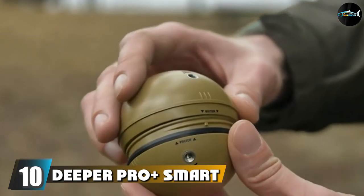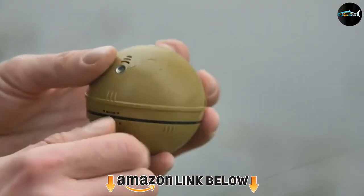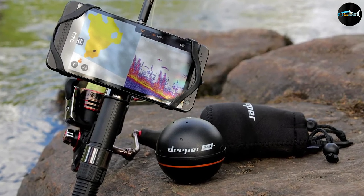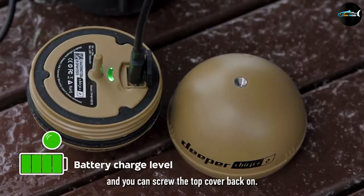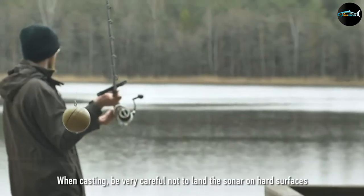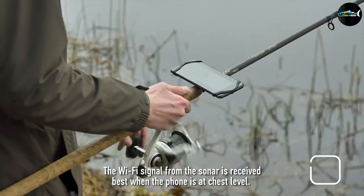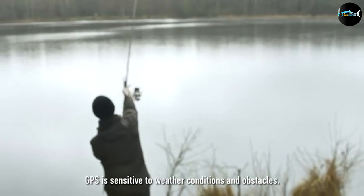Finally, the number ten position is dominated by the Deeper Pro Plus Smart Sonar, a castable and portable Wi-Fi fish finder. This GPS-enabled wireless Wi-Fi camera is easy to connect to various operating systems, scanning and mapping from the shore with a connection capacity of up to 260 feet. It is sleek, small, and easy to carry and set up. It comes with a superb mapping program that creates reliable color-coded maps of the underwater topography, and is tailor-made for all types of fishing with unique features ensuring convenience without bulky equipment.